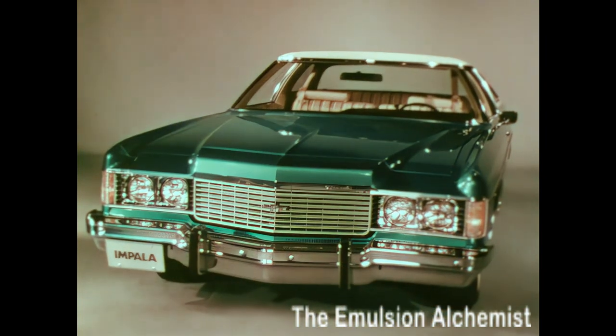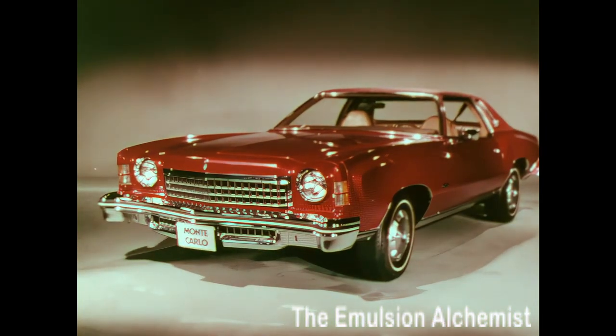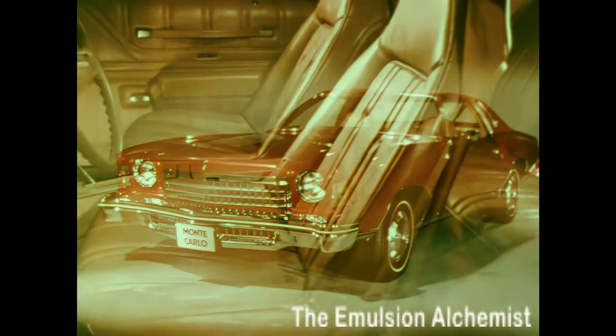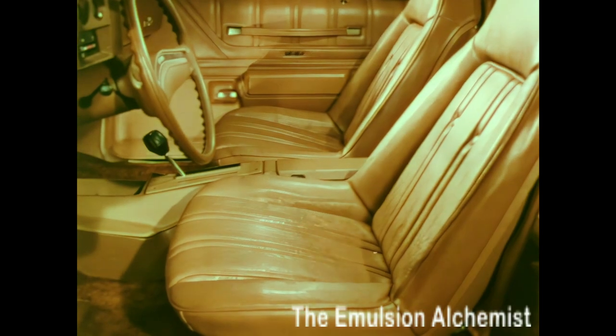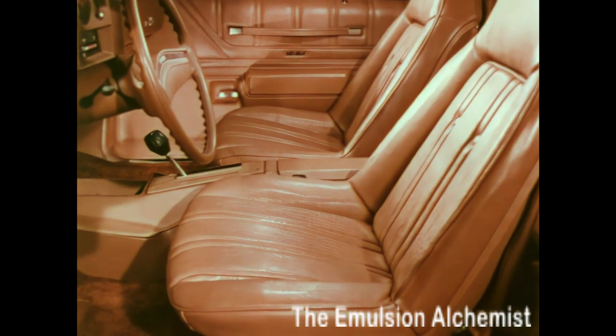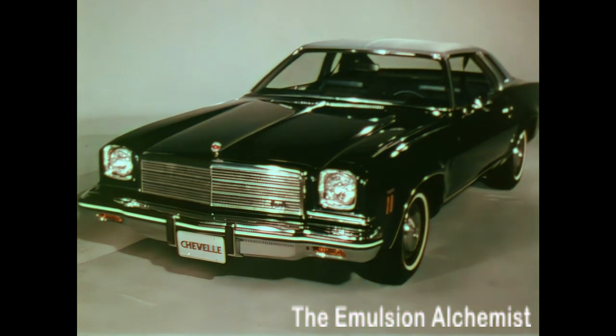Value is the key word for Impala, and luxury is the key word for Monte Carlo. In presenting Monte Carlo, point out the level of luxury, elegance, and style that distinguish this fine car. Malibu Classic is the new top-of-the-line car in the intermediate series.